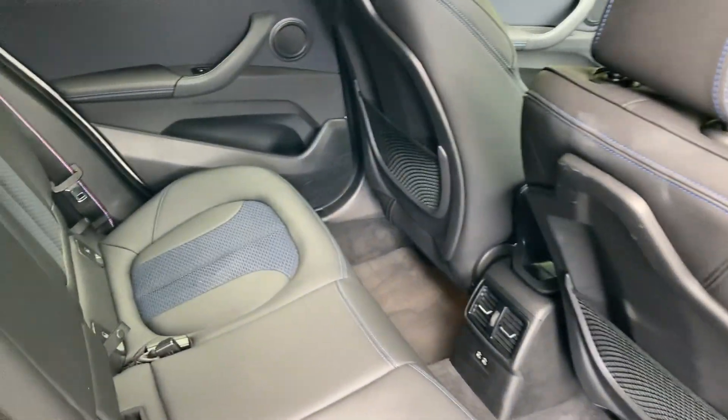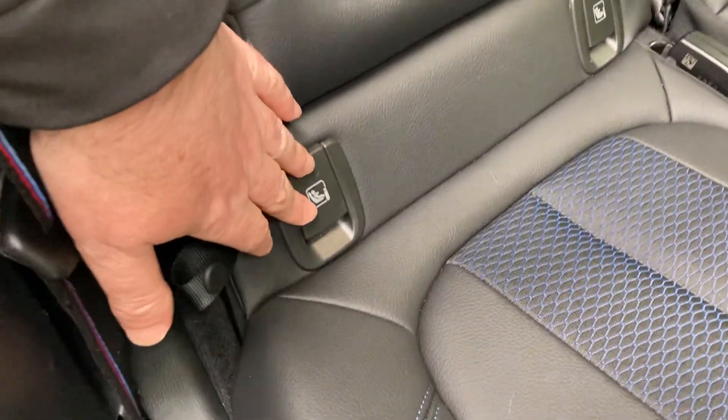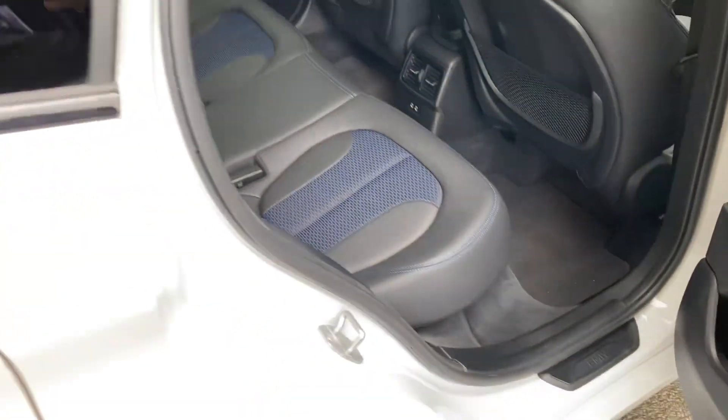There's plenty of room in the back of the X1 — it's a nice practical car. You've got three seat belts across the back, and the outer seats have ISOFIX so you can bolt children's car seats in safely. For bigger children, there are a couple of USB-C ports down there for charging their many devices.